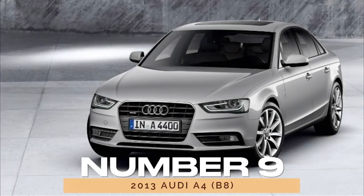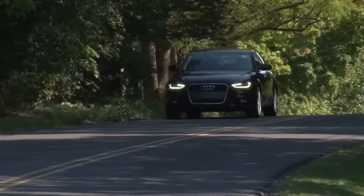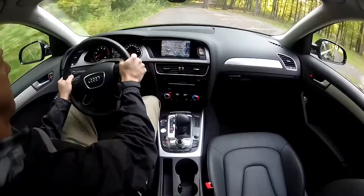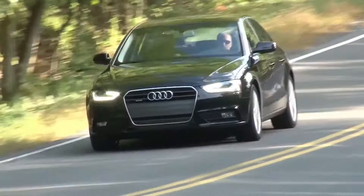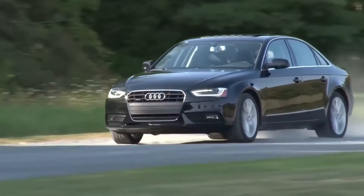Number 9: 2013 Audi A4 B8. The 2013 Audi A4 B8 represents the pinnacle of quality and reliability in its model line. With an outstanding score of 87/100, it embodies Audi's dedication to craftsmanship and innovation. Whether cruising city streets or tackling winding roads, the A4 delivers a driving experience that exceeds expectations.